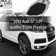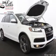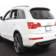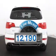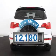Get noticed in this 2013 Audi Q7. Everything you need under one roof with this great vehicle. Get more for your money with this vehicle that features low mileage and dependability.